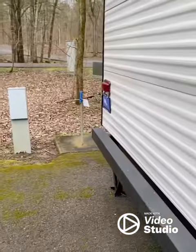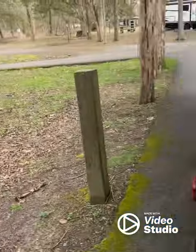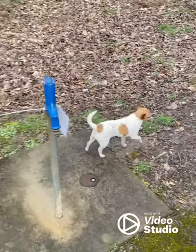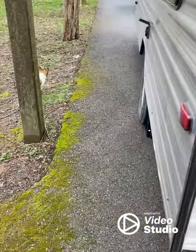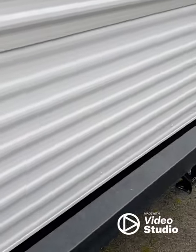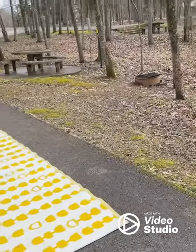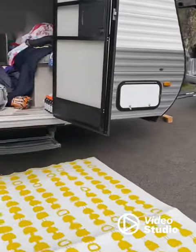We just leveled out the camper and we're going to hook up water and electric. I don't know if we even backed up enough — that's my bad. We're learning here. We just got here, so stay tuned.